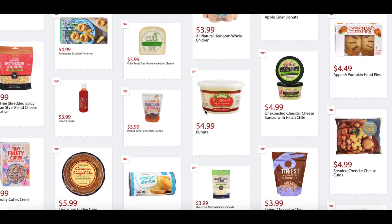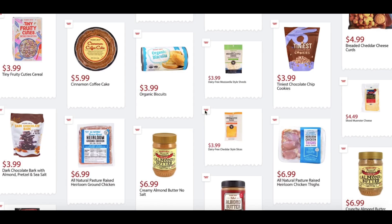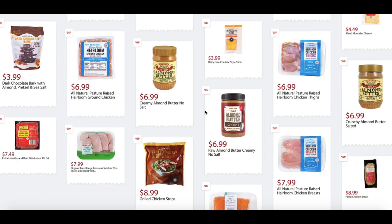Breaded Cheddar Cheese Curds, $4.99. Tiny Fruity Cutie Cereal, $3.99. Cinnamon Coffee Cake, $5.99. Organic Biscuits, $3.99. Dairy Free Mozzarella Style Shreds, $3.99. Tiniest Chocolate Chip Cookies, $3.99. Sliced Cheese, $4.49. Dark Chocolate Bark with Almond Pretzel and Sea Salt, $3.99. All Natural Pasture Raised Heirloom Ground Chicken, $6.99. Creamy Almond Butter No Salt, $6.99. Raw Almond Butter Creamy No Salt, $6.99. Crunchy Almond Butter Salted, $6.99.